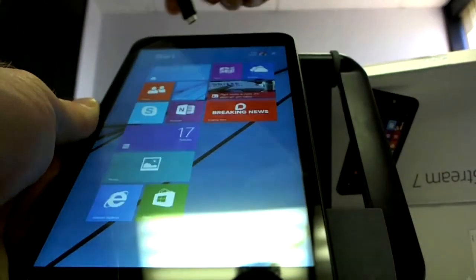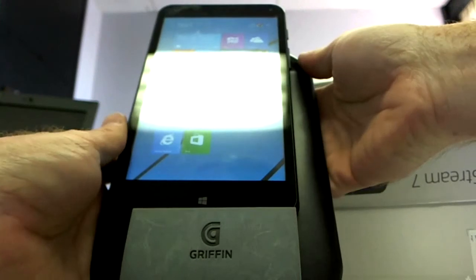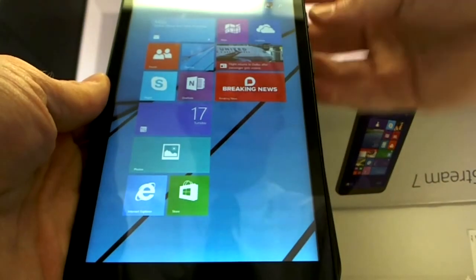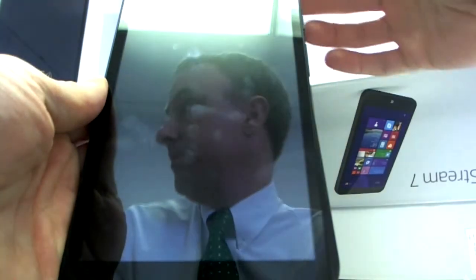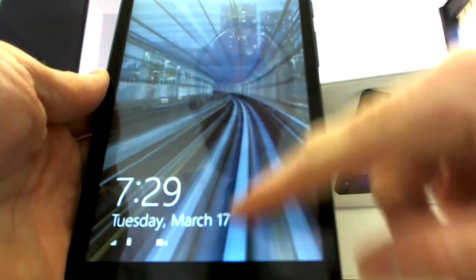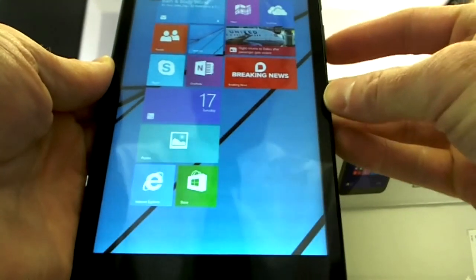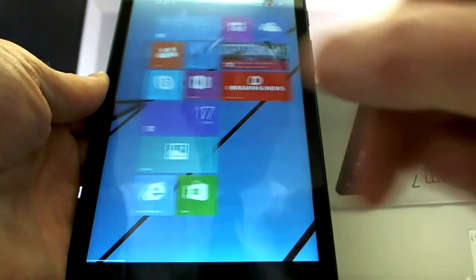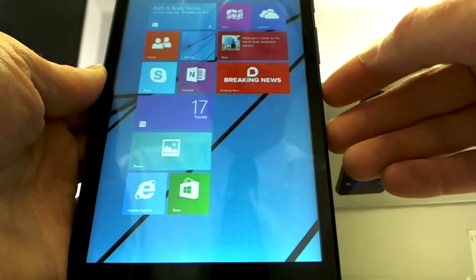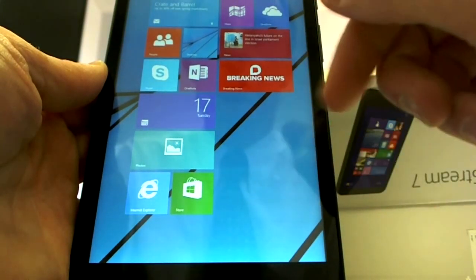Did have it plugged in for a minute there. Screen brightness looks really nice — hard to see with my glare, apologies. The off button turns it off easily, swipe up to get back on. Volume controls over here on the side. So that's a first look at the Stream 7 from HP, purchased from the Microsoft Store as part of the Signature Edition.